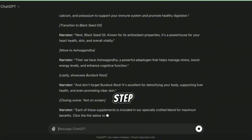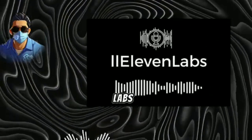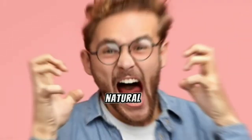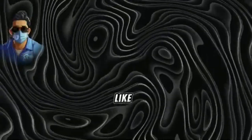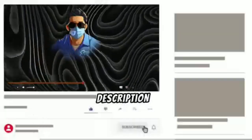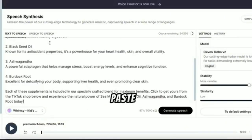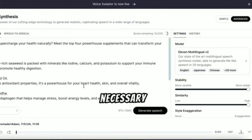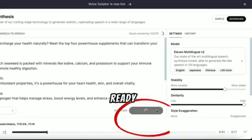Now let's move on to the next step, which is to create captivating voiceovers for our video. We'll use ElevenLabs, an excellent text-to-speech AI tool known for its variety of natural-sounding voices. It's one of the best tools available because it doesn't sound robotic — the voices are very natural and human-like. You can find a link to ElevenLabs in the description below. Once you're on ElevenLabs' website, you'll find a text box where you can paste your script. Choose a voice that suits your needs, adjust the settings as necessary, and click on generate. In just a few seconds, your voiceover will be ready to use. Click to download it.